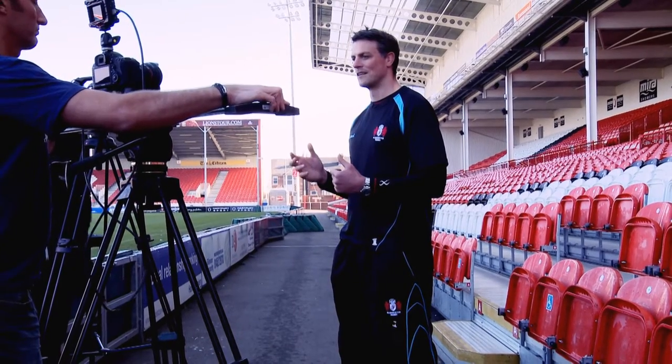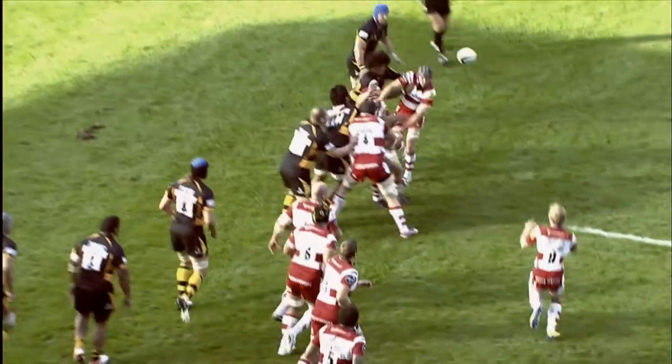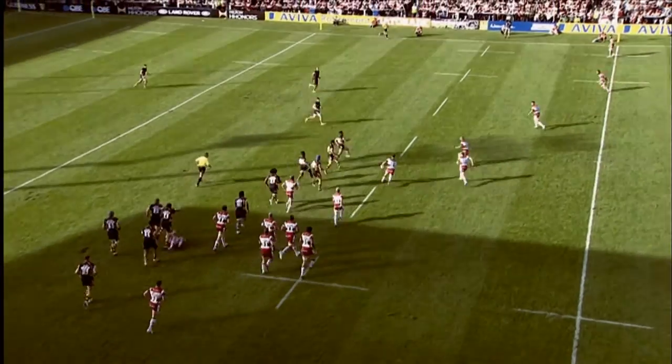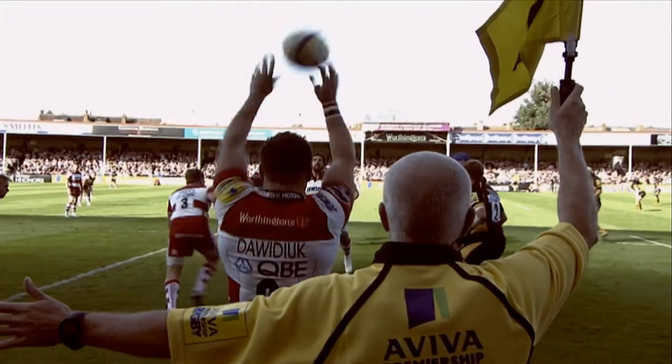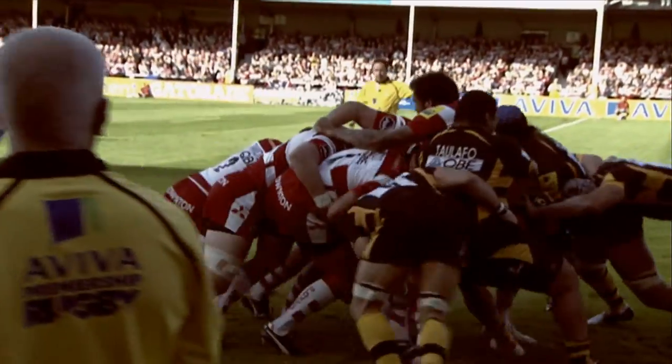The advantages of throwing at the back are massive. If you ask any of the back line, they'll want the ball off the back — it gives you quick off-the-top ball, makes the seven hard to defend, hard to get off the line. If you go from the front, you've got the whole forward pack coming at you. You may throw to the front or to the middle if you wanted to drive. Forwards love to drive. It's our opportunity to get into the opposition team, it's our opportunity to score.